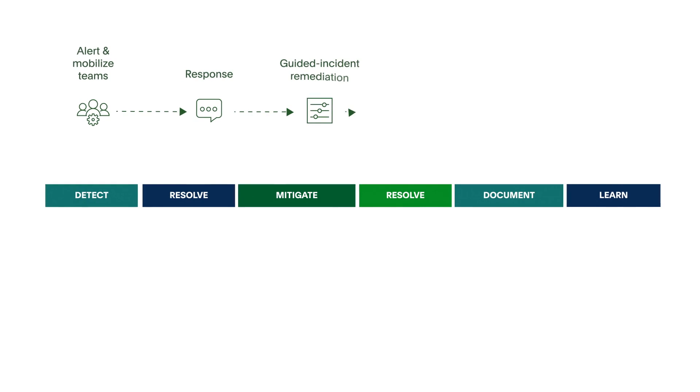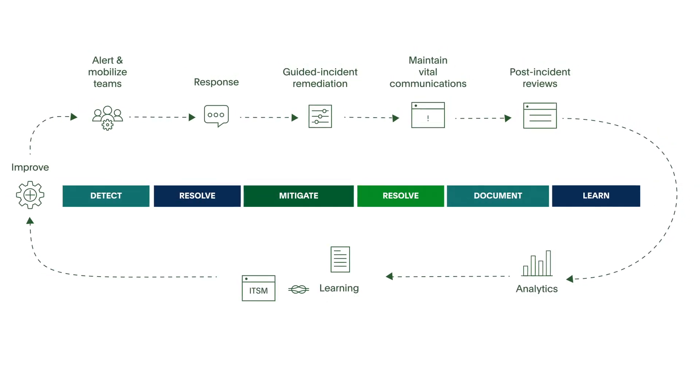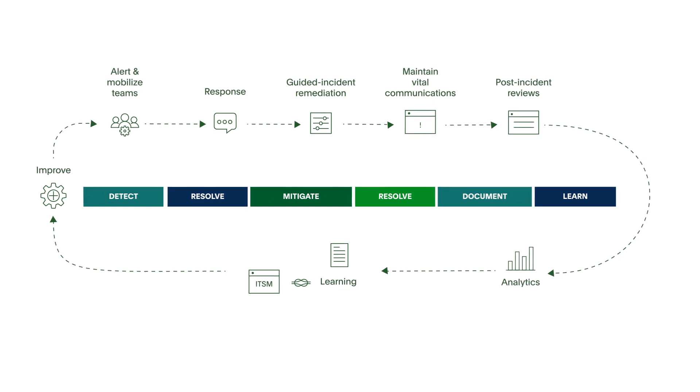Trade guesswork for accountability with guided remediation throughout the incident lifecycle — from detection and mobilization to resolution and learning — so you never miss a critical step and meet SLAs.